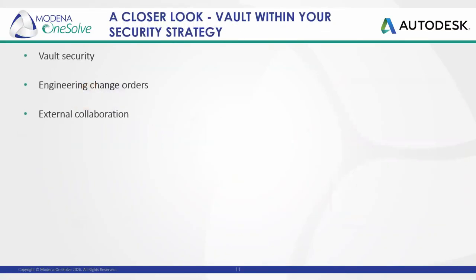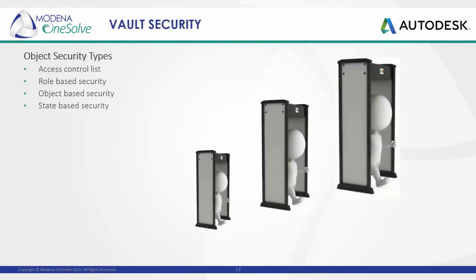Now that we've gone through a brief overview of what Vault is and how Vault is assembled, let's go into Vault security. We're going to have a closer look at how access and security works, followed by a quick mention on engineering change orders and some of the collaboration tools on offer. When it comes to Vault security, we typically separate them into four types: ACLs or access control lists, role, object, and state-based security.